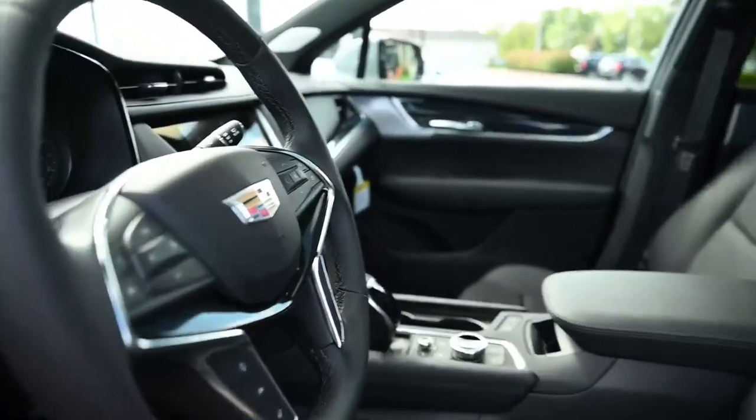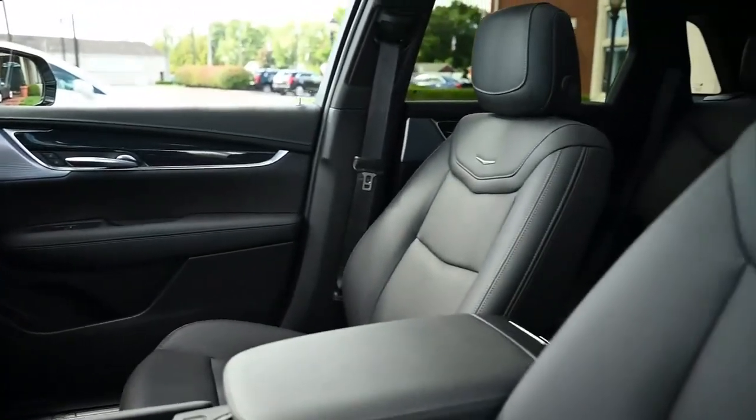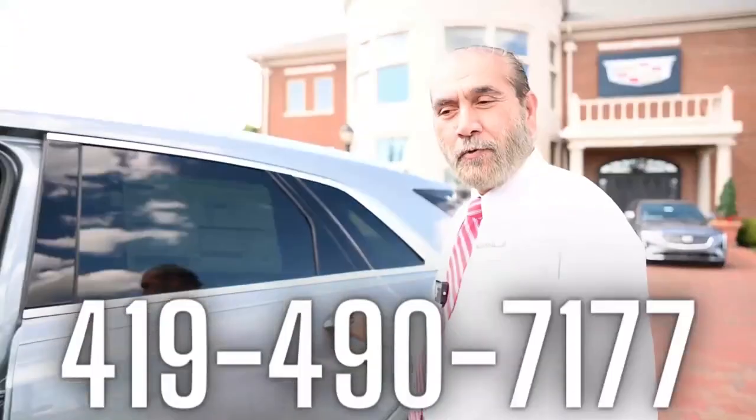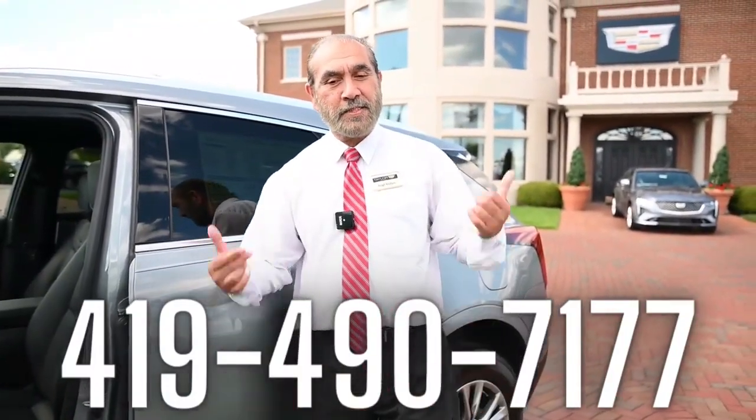Heated steering wheel, heated seats — this car is one of a kind. Come see me at Taylor Cadillac or call me at 419-490-7177. I am Singh, and I'm a king!